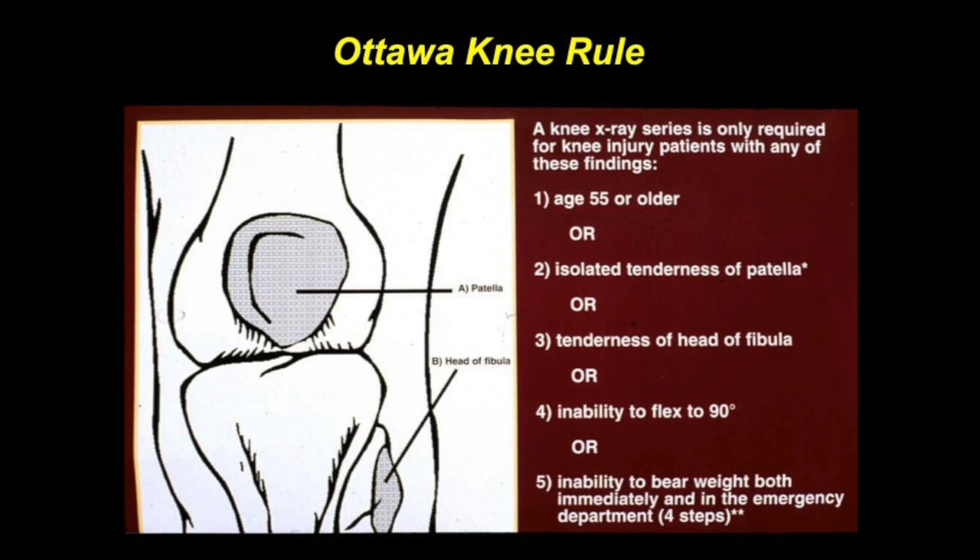Presence of any one of these criteria means the patient needs imaging, which almost always is plain radiography. If a patient is 55 or older, if they have isolated tenderness of the patella and no other area, or isolated tenderness of the head of the fibula, or they're unable to flex to 90 degrees, or if they prove to be unable to bear weight both immediately after the injury as well as for four steps in the emergency department — any one of those would require plain films.